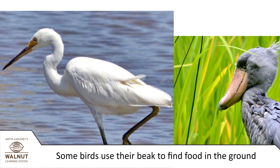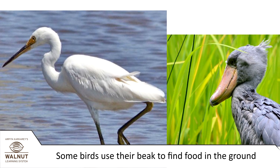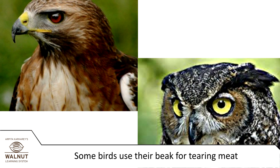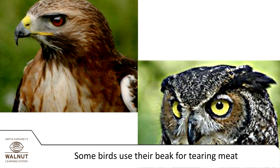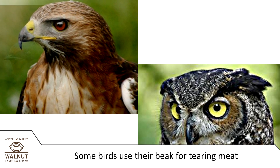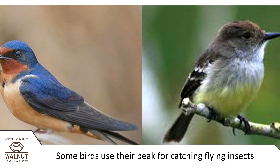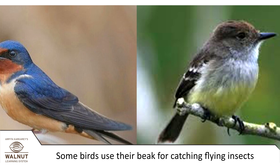Some birds have a long slender beak for finding stuff in the ground. Some birds have a sharp hooked beak for tearing meat. Some birds have a slim sharp beak for catching flying insects.